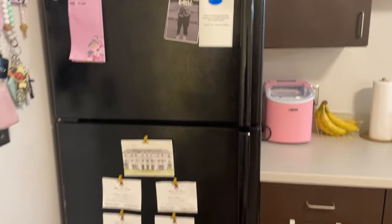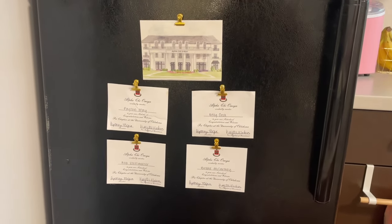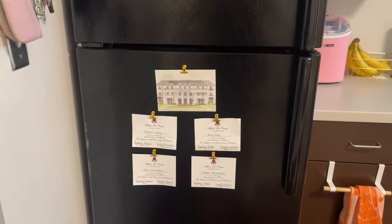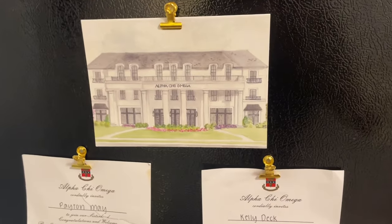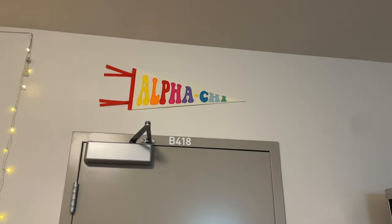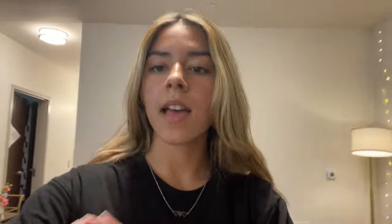Back over here we just have some fun stuff hung up on the fridge. All of us rushed Alpha Chi Omega for our sorority, which was super exciting, so those are all of our bid day letters. We also have a really cool watercolor painting of the house on Greek Row, a big Alpha Chi flag, and the coaster and chip box are for our sorority too. We're going to make a bunch of videos about sorority rush, giving you tons of tips and tricks, so if you plan on rushing at the University of Oklahoma, keep in touch because it is on its way.